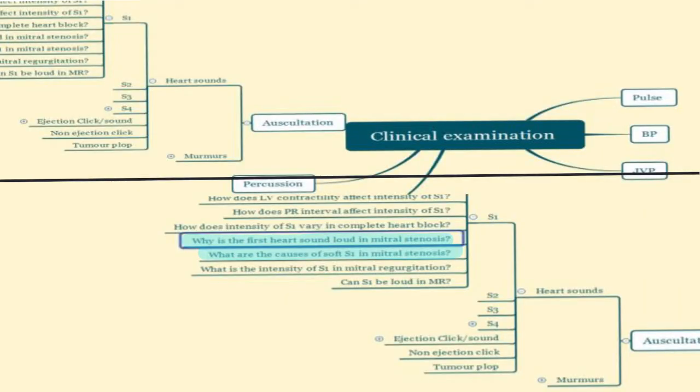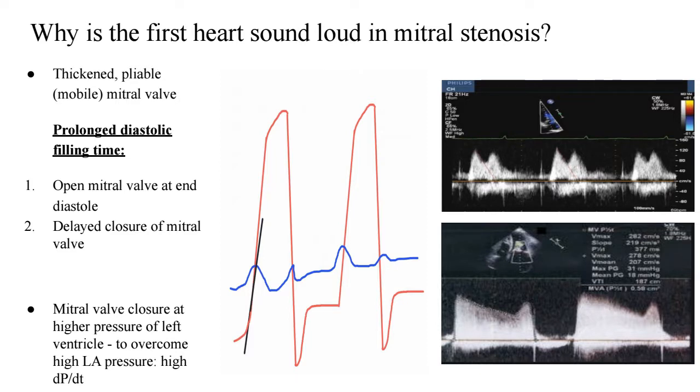On mind mapping, we're still under the first heart sound and we're going to be dealing with two main questions regarding mitral stenosis. We're already aware that the first heart sound is loud in mitral stenosis — this statement is usually set in stone during our medical years. The question is, why does that occur? A loud first heart sound is heard only when the mitral valve is thickened and pliable or mobile. The most common cause of mitral stenosis is rheumatic mitral stenosis, and when the valve is mobile, that contributes to a loud first heart sound. The hemodynamic reasons are as follows.